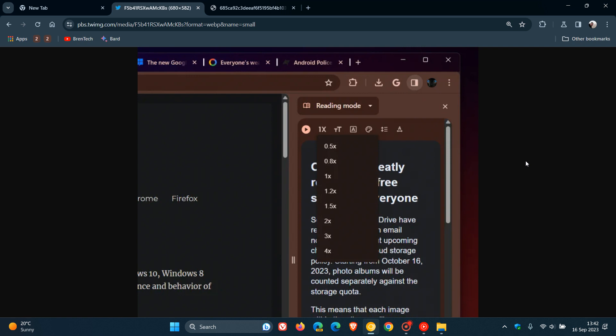Read Aloud is an accessibility feature that's coming to the reading mode in the side panel, as many of you may know by now. I actually think this is a nice move. The previous video I posted was that you'll be able to change the playback speed when listening to websites.